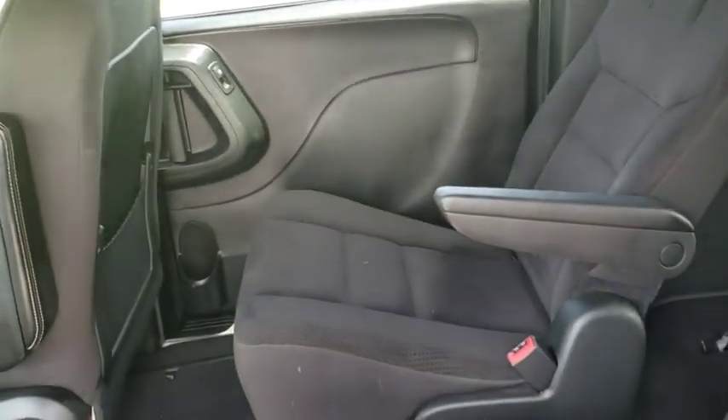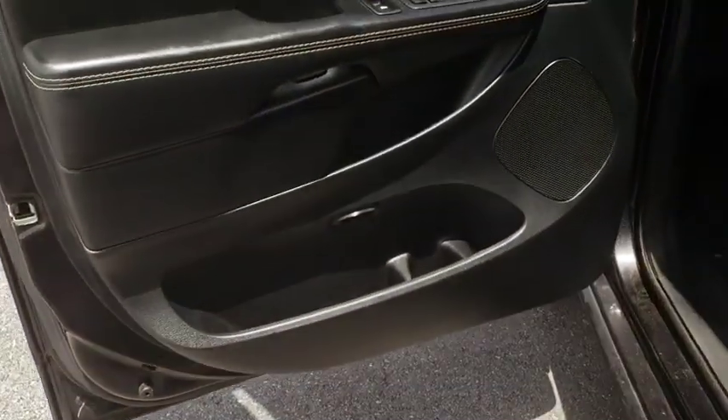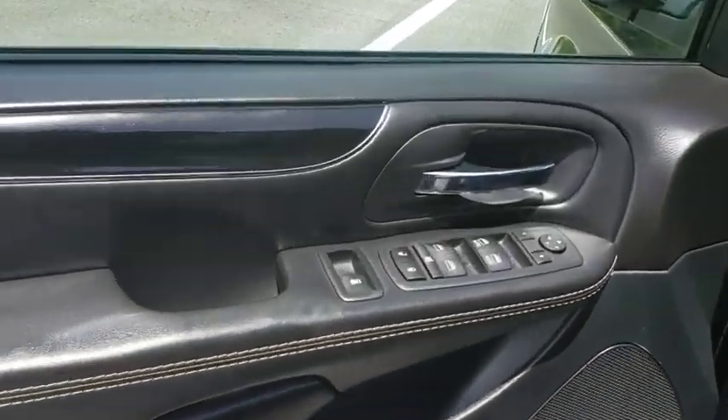Power Steering, Four Wheel Disc Brakes, Hard Disc Drive Media Storage, CD Player, Power Windows, Security Alarm, Trip Computer.